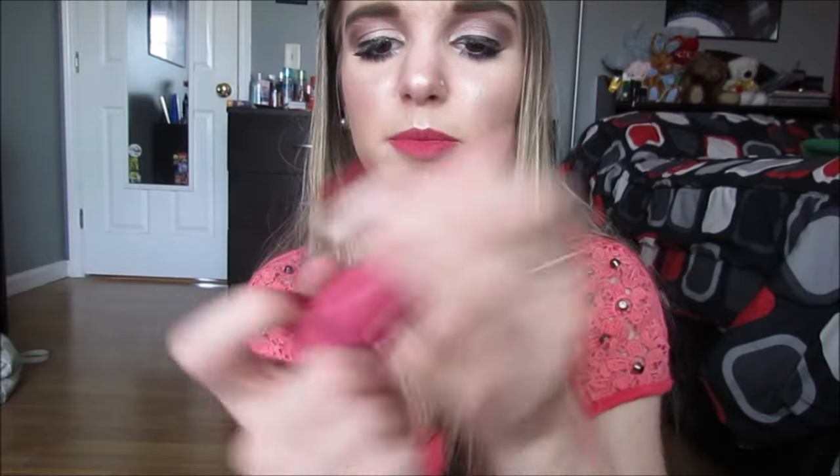Then we have this NYX Stick Blush in Tulip. I actually really like this. What I do is take my stipple brush and put it directly on the product and blend it on. You could also apply it directly and blend it out, but that was always way too harsh for me because I'm really not a blush person. So I would just use my brush on this and then blend it on my face. I actually did really like this blush.